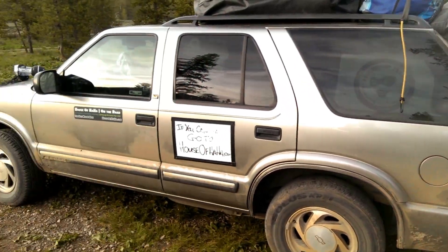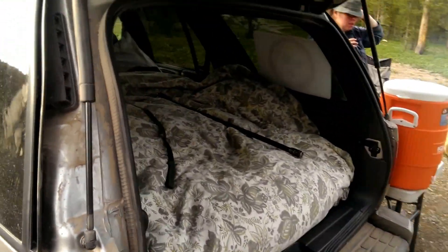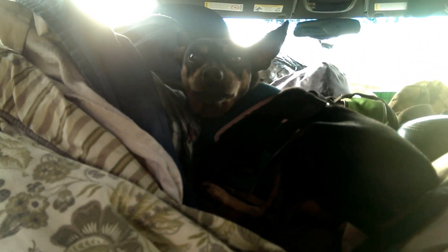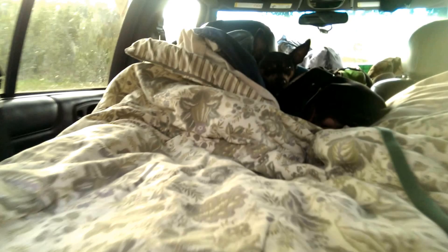See Chewy here, all set up. This is our bed situation. You can see Mr. Grimlock's already found his place for the night. So that's our bed — we'll be crashing here later.